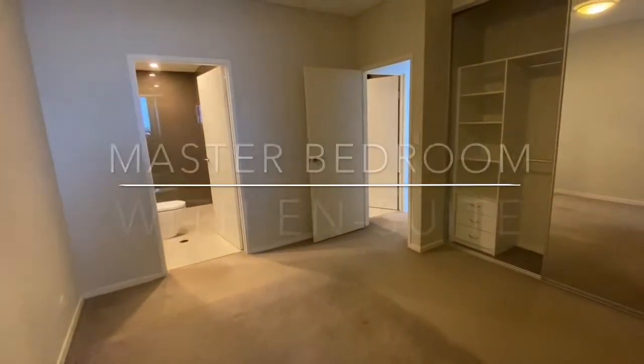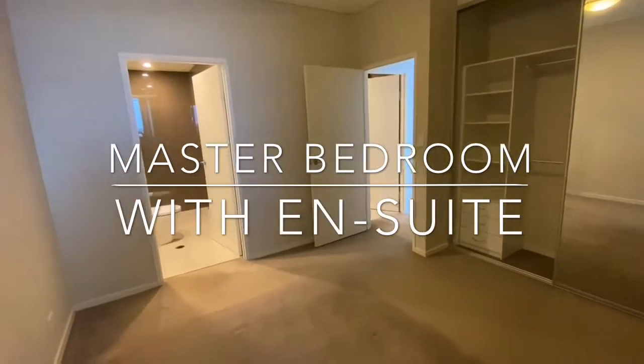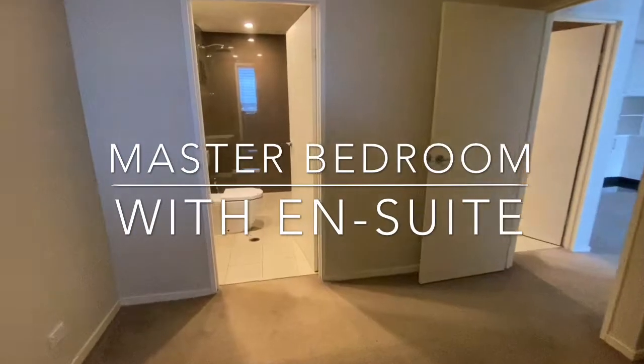This is the master bedroom — you have a built-in wardrobe and an ensuite bathroom.